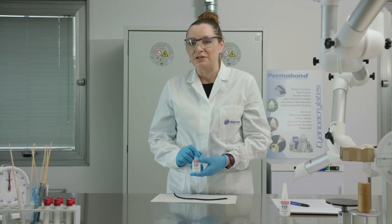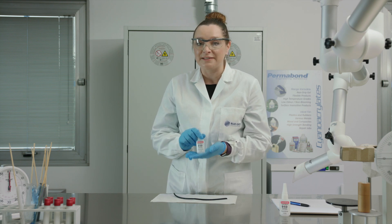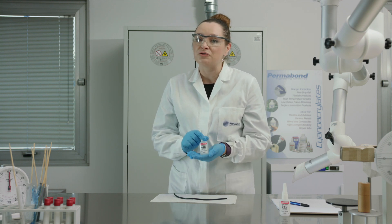It was formulated over 65 years ago, and since then numerous other cyanoacrylate formulations have been developed, but this is the original formulation as it was, and it's still going strong today. Permabond is really proud to continue its adhesive innovation.